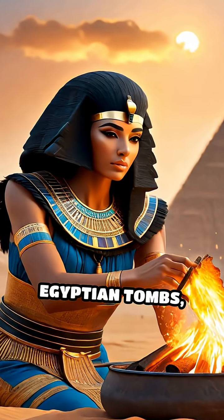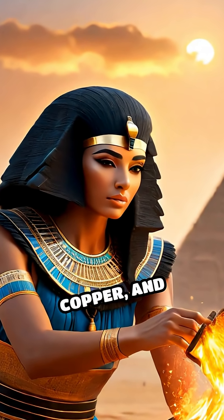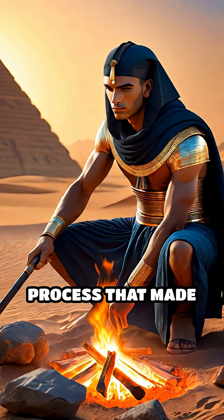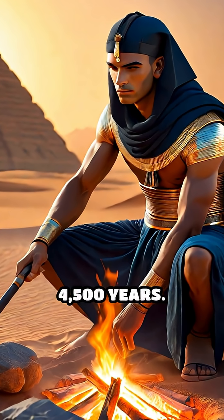The famous blue of Egyptian tombs, known as Egyptian blue, was crafted by heating sand, copper, and limestone — a process that made it the first synthetic pigment in history, dating back over 4,500 years.